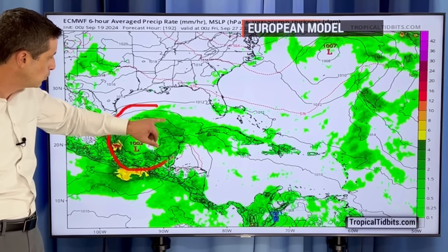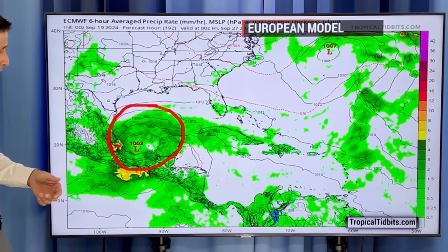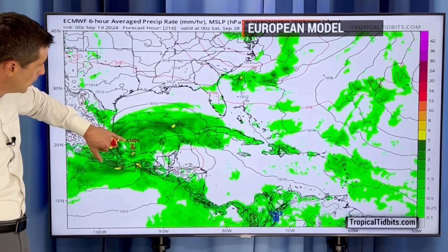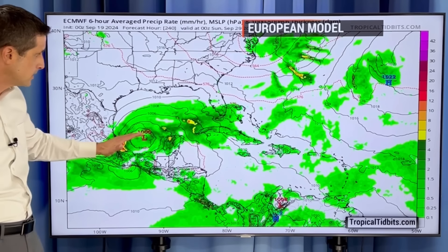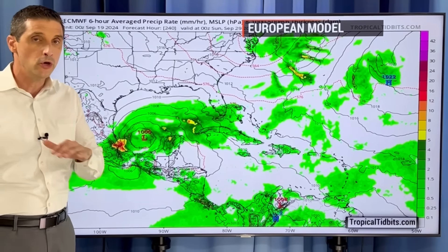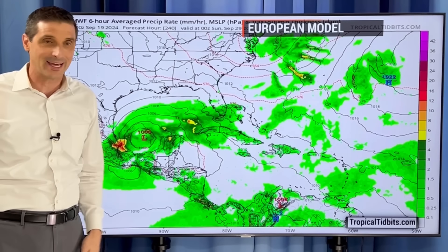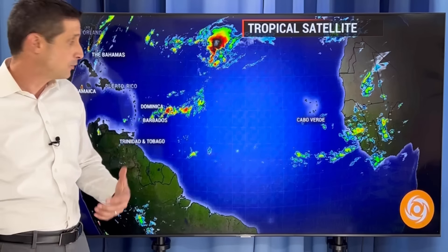As we get deeper into next week — by Thursday and Friday, so a week from now — they have it over Campeche toward the western Gulf. The European model has this as what looks to be a tropical storm. At that point, it's not even sure because you have these fronts to the north. Does it get caught up into a front? Does it just roll into Texas and Mexico? No way of knowing — this is by the time we get into the following weekend. This is so far out in time. A slow go. My biggest concern is, of course, the flooding.